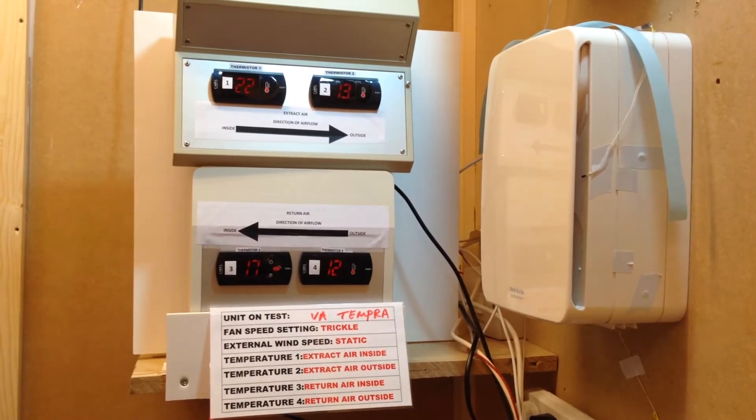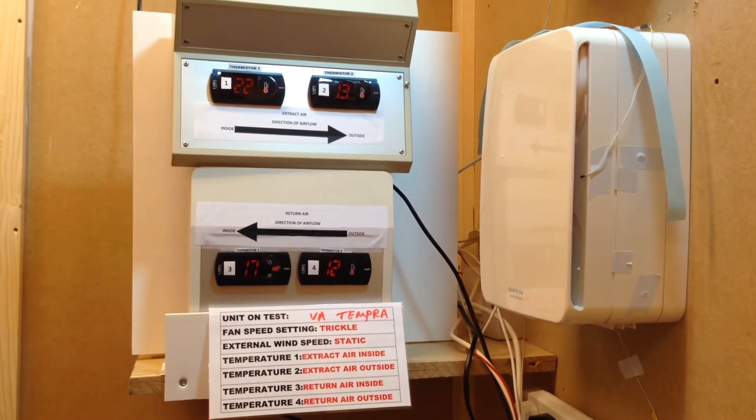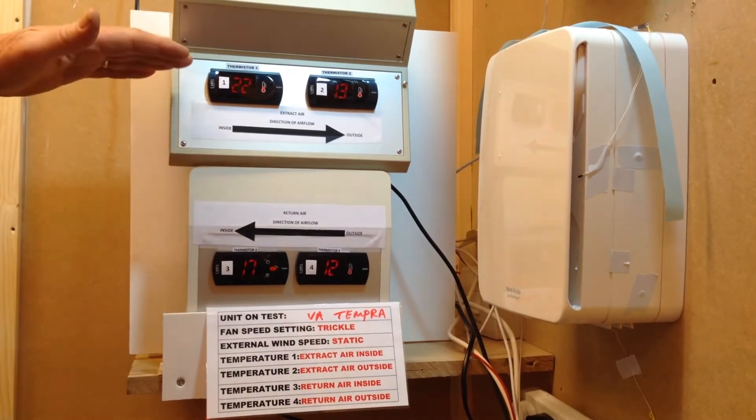The unit is running on trickle with static air outside and is performing satisfactorily in terms of heat recovery.